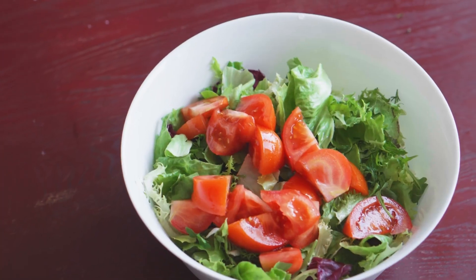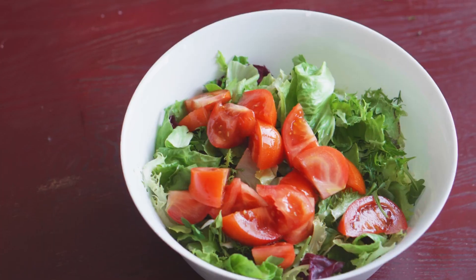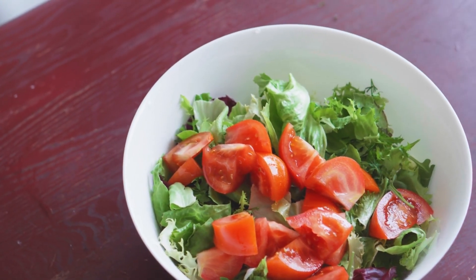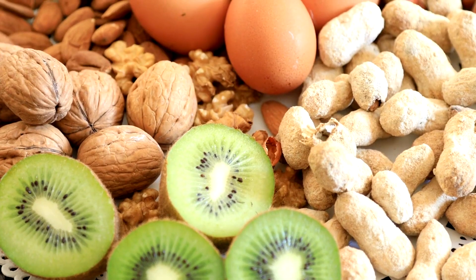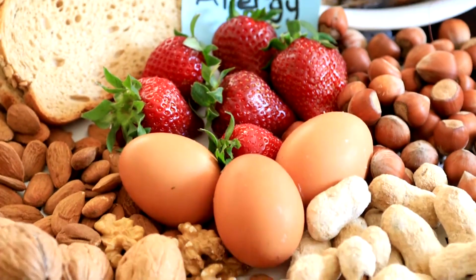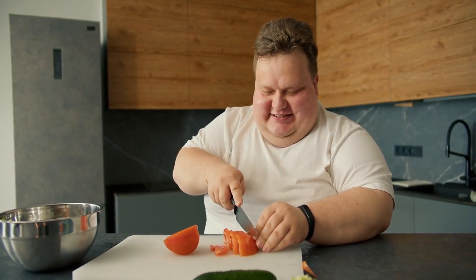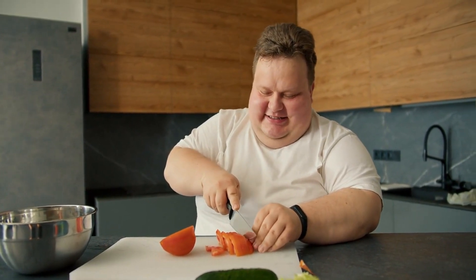Balanced diet. While certain foods can aid in the healing process, remember that a balanced diet is essential for overall health. Relying solely on a handful of foods to treat an ulcer is not recommended — a variety of foods should be consumed to ensure you are getting a full range of nutrients. Be aware of any food allergies or intolerances you may have, as incorporating a problematic food could cause an allergic reaction or worsen digestive issues. Always practice moderation, as excessive consumption could lead to other issues such as weight gain or nutrient imbalances.